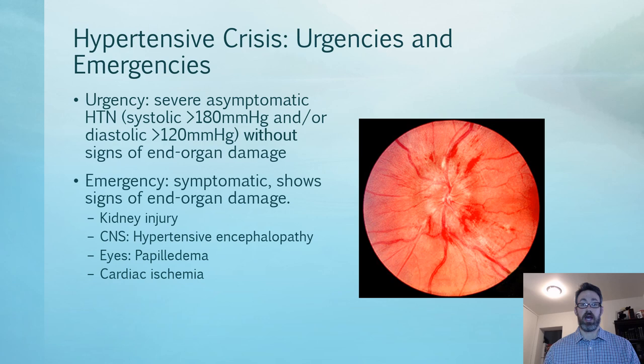To assess for end organ damage: check urinalysis and serum BUN and creatinine for kidney injury. For brain assessment (CNS), evaluate whether the patient is encephalopathic — showing hypertensive encephalopathy with confusion or minimal responsiveness. On ophthalmoscopy, you can see papilledema where the optic disc is swollen, which could indicate increased intracranial pressure; CT and MRI can also assess the brain. For cardiac ischemia, do an ECG and labs like troponins and CKMB — all of these help give a picture of any end organ damage occurring.